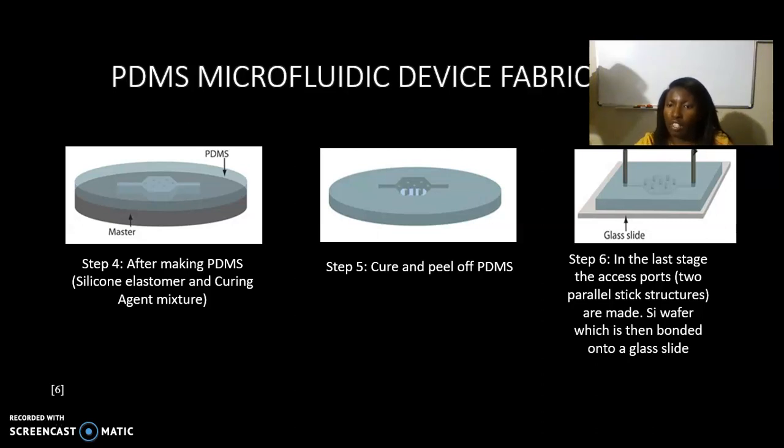In this picture, the two parallel port structures are shown — the one on the left is the input, where the DNA sample goes in, and the one on the right is where it comes out. Microfluidic devices have a flow system. After the PDMS is cured and peeled off, it is bonded onto a glass slide — typically a microscope slide.